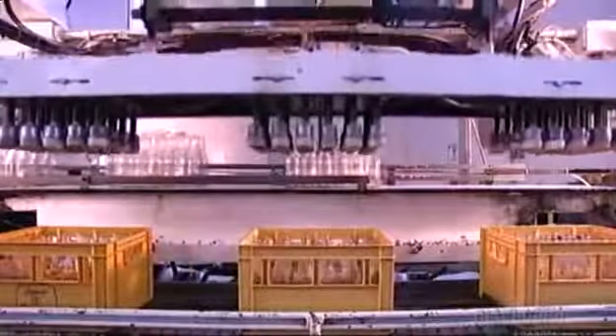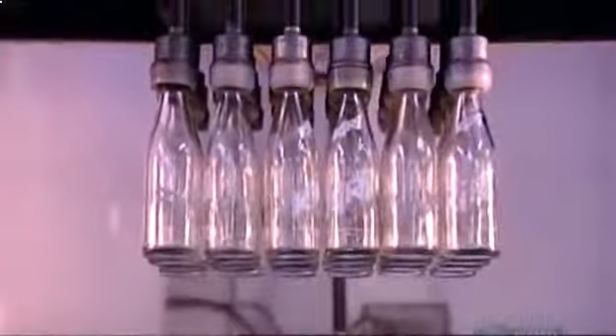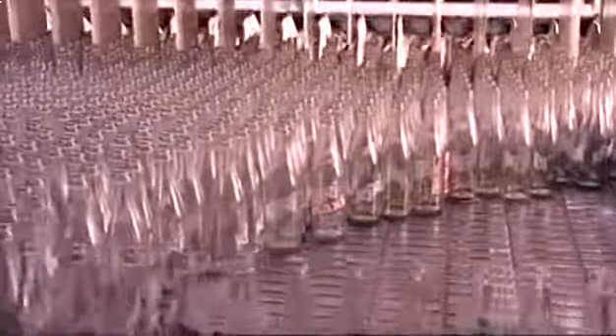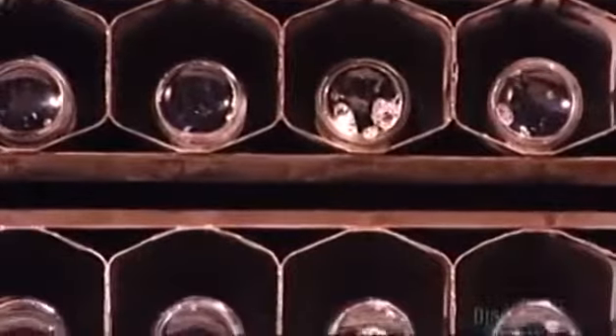Elsewhere in the plant, a machine called the uncaser unloads cases of refillable glass bottles that have returned to the factory. The cases continue to a case washing machine while the dirty bottles head to the bottle washing machine, where devices called cells line them up in rows of 16. Each bottle tilts and enters the washer neck first; inside, powerful water jets and soap remove dirt and germs, then water jets rinse off all traces of soap. As they exit, they pass in front of a neon inspection light and workers pull any problem bottles off the line. The cleaned bottles head to the same bottling machine, now adjusted to fill each bottle with 300 milliliters of orange soda.